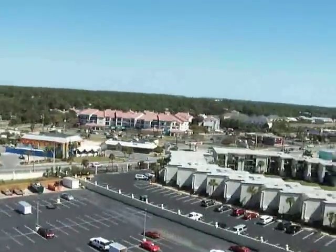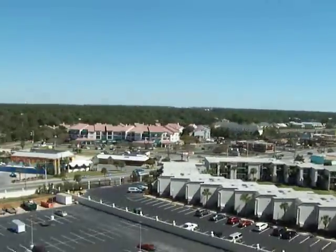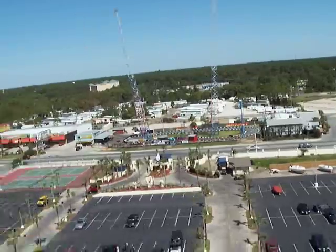We're at the Summit Condos with Inertia Tours. We do college spring break trips to Panama City Beach. I just want to show you what this property looks like — one of the key things about this property is its location.